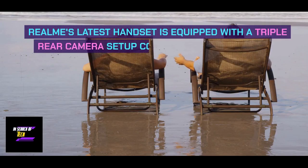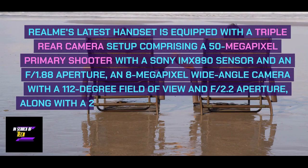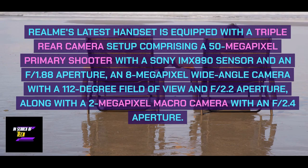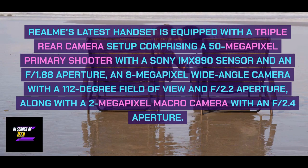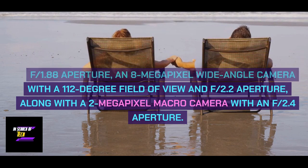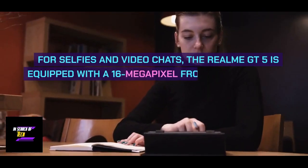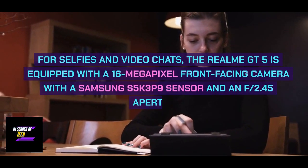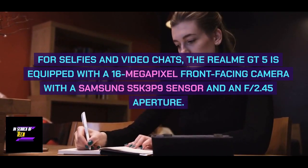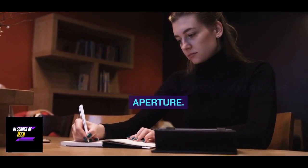Realme's latest handset is equipped with a triple rear camera setup comprising a 50-megapixel primary shooter with a Sony IMX890 sensor and an f/1.88 aperture, an 8-megapixel wide-angle camera with a 112-degree field of view and f/2.2 aperture, along with a 2-megapixel macro camera with an f/2.4 aperture. For selfies and video chats, the Realme GT5 is equipped with a 16-megapixel front-facing camera with a Samsung S5K3P9 sensor and an f/2.45 aperture.